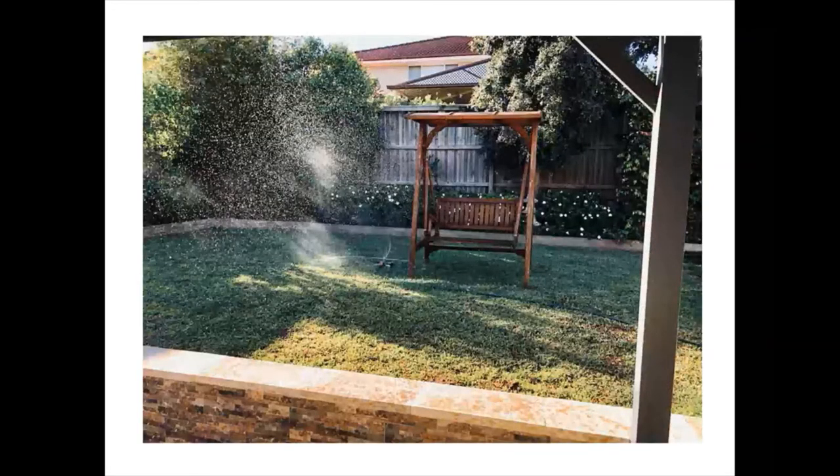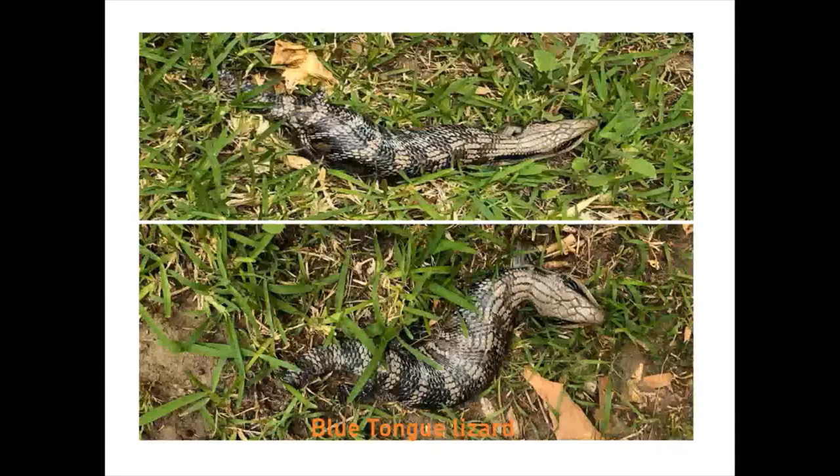This beautiful Indonesian-style wooden swing adds an elegant touch to my backyard. My children spent many summers eating icy poles on the swing, and hence it is forever part of our family's cherished memories. Once every couple of years I just need to apply a fresh stain and it's pretty good.